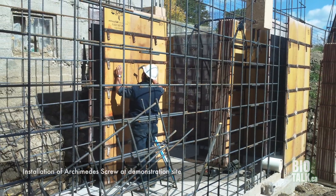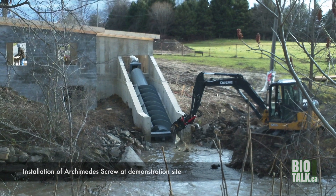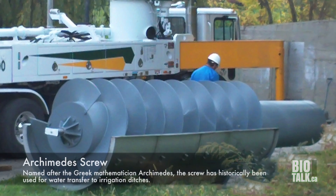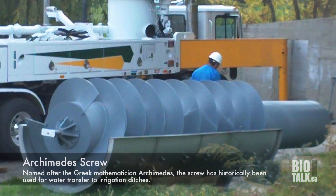We decided to use the Archimedes Screw because it's robust. It's used in water treatment plants to pump sewage. The reason that's important is because we wanted micro hydro to be feasible, and we didn't want something that would be high maintenance.